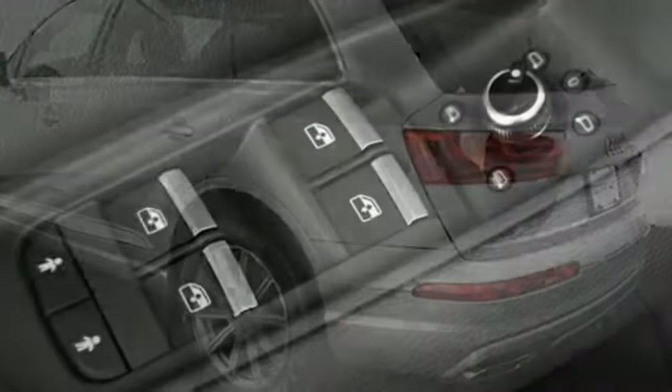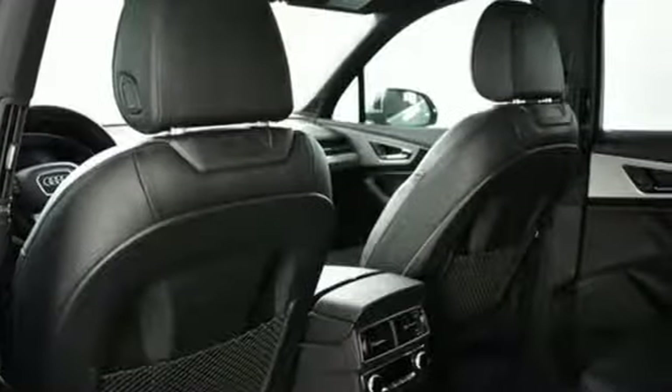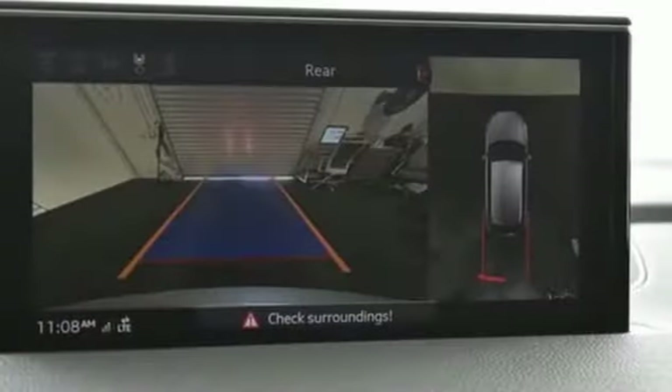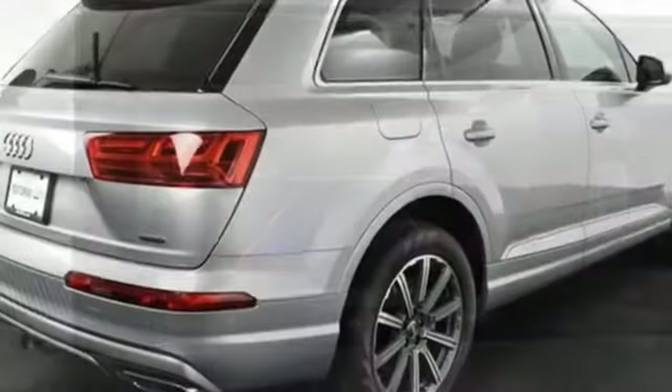Integrated navigation system with voice activation, auto dimming mirrors, front heated leather bucket seats, auto dimming rear view mirror, Audi advanced key, dual zone climate control, intercooled turbo inline four-cylinder engine, hands-free lift gate, gas pressurized shocks, and power heated mirrors.